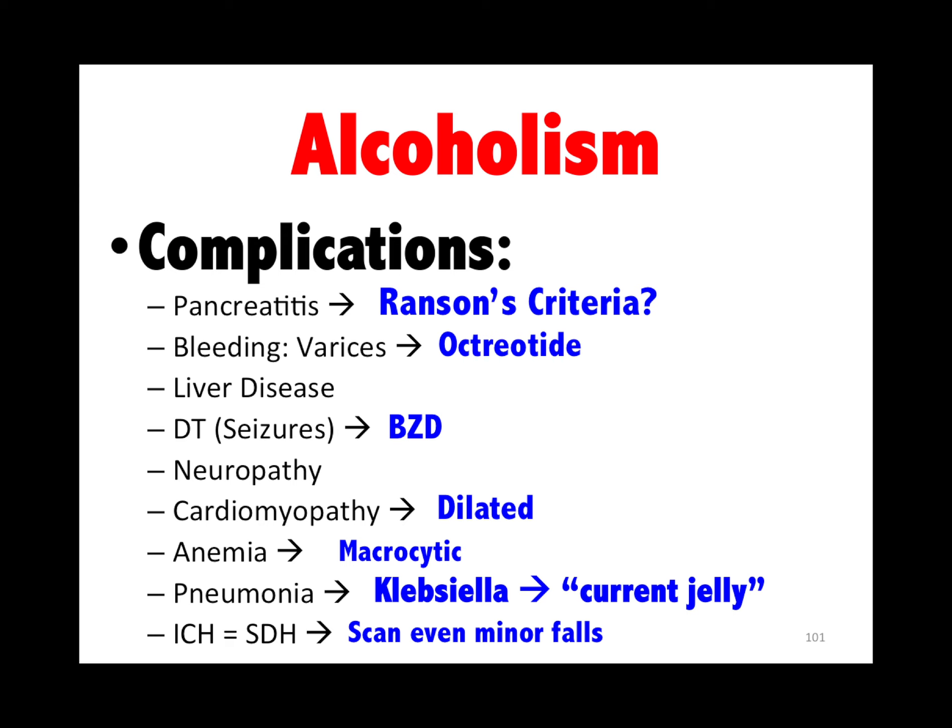Alcoholism buzzwords: pancreatitis — remember Ranson's criteria; bleeding esophageal varices — think octreotide; how do you prevent delirium tremens — benzos; dilated cardiomyopathy; they're classically macrocytic; klebsiella pneumonia with currant jelly sputum. If it's currant jelly stool, it's intussusception. Any alcoholic that falls, scan their head for subdural hematomas.